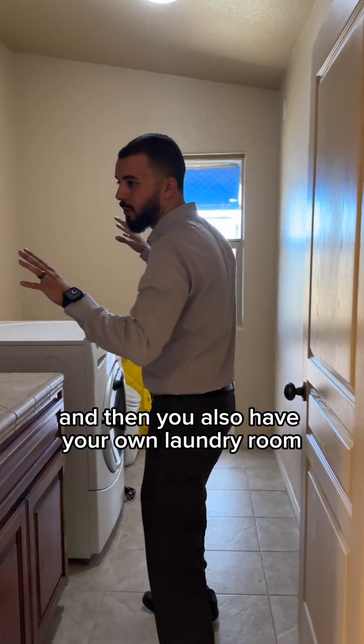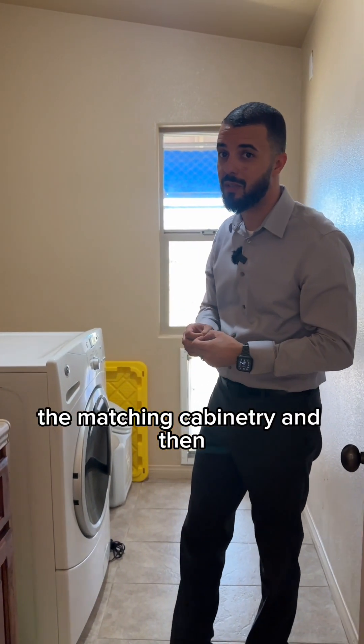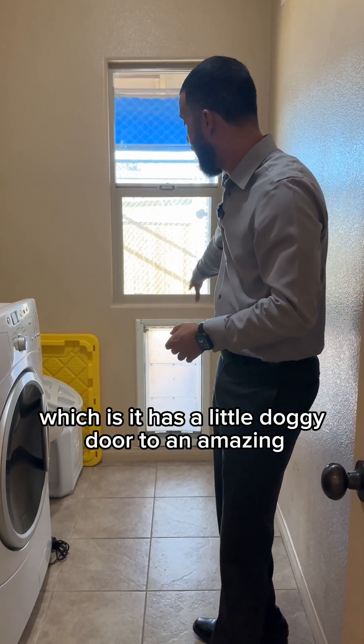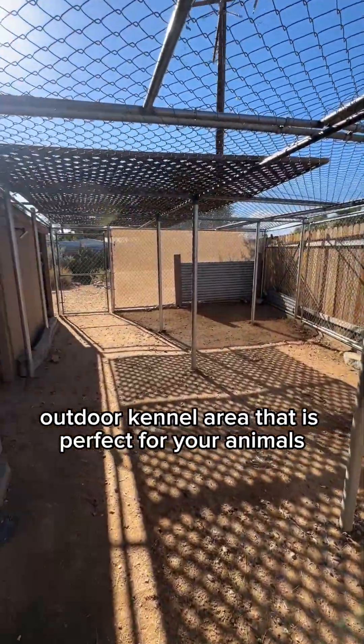You also have your own laundry room with more storage. What I really like is the matching cabinetry. And there's a special feature about this laundry room — it has a little doggy door to an amazing outdoor kennel area that is perfect for your animals.